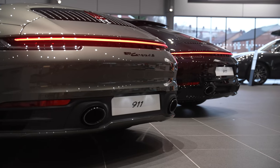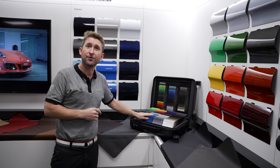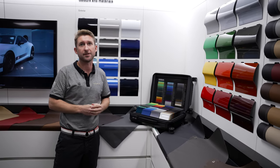As part of your specification consultation, the sales executives here at Porsche Centre Preston will allow you to explore the full colour palette in various different lights to allow you to make your perfect decision.